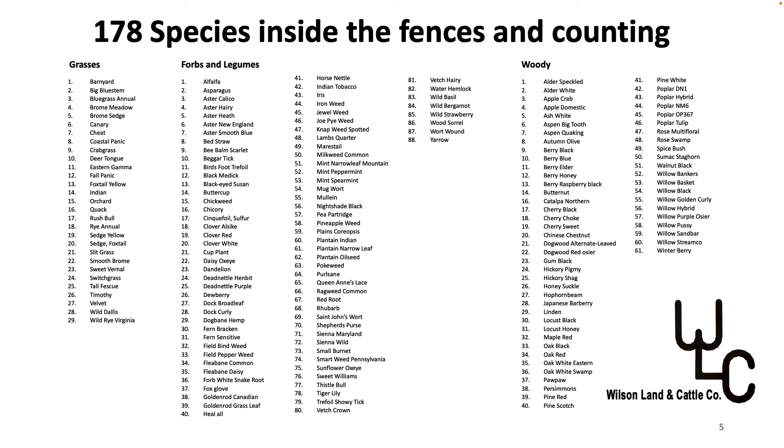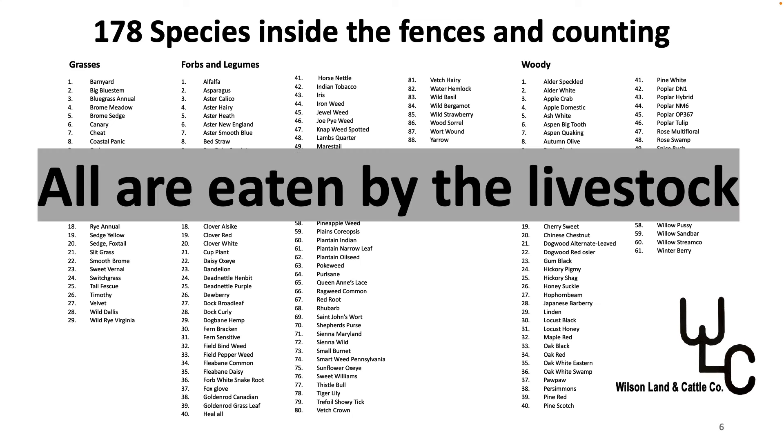This is the plants that we have identified on our farm so far. We've identified 178 and we still have a lot more plants that we haven't identified yet. What's the great thing of having 178 different plants? They're all eaten by the livestock — every one of them. That includes some of the most toxic. We have water hemlock. The cows eat it, the sheep eat it. It's supposed to be one of the most toxic plants in the state of Pennsylvania, but there are a lot of known toxic plants on here.